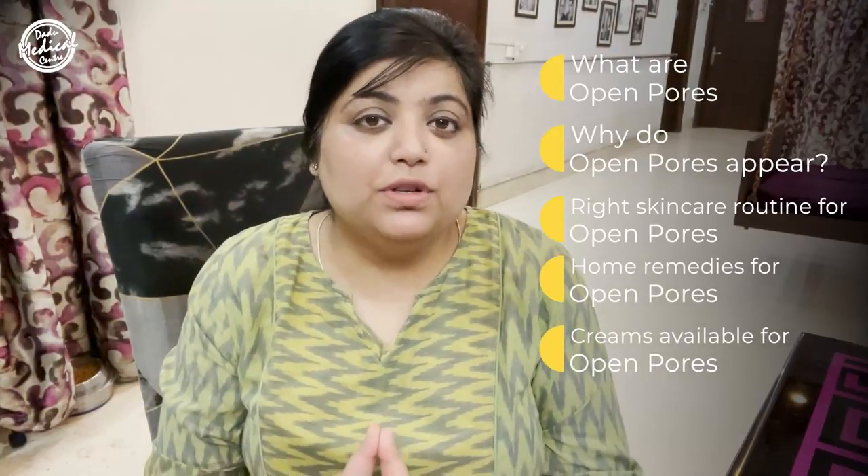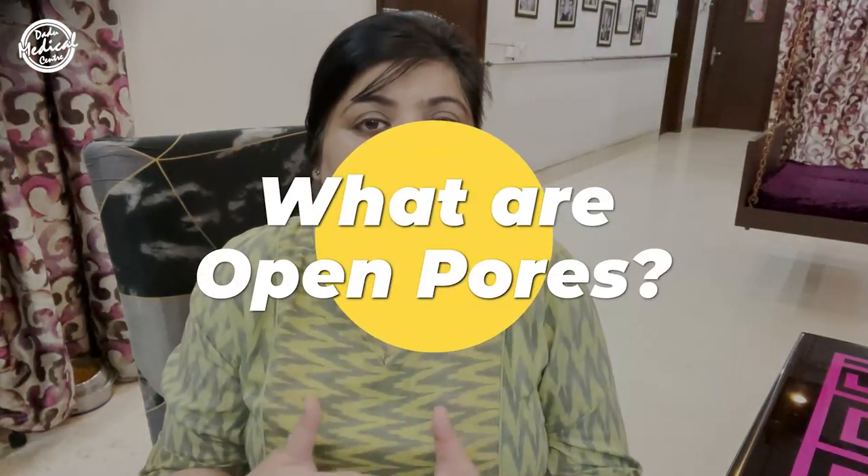Hi everyone. In today's video I will be talking about open pores: what are open pores, why do they happen, the right skincare routine for somebody with open pores, the home remedies for open pores, the creams available for open pores, and the dermatology procedures for open pores. So let's get started.